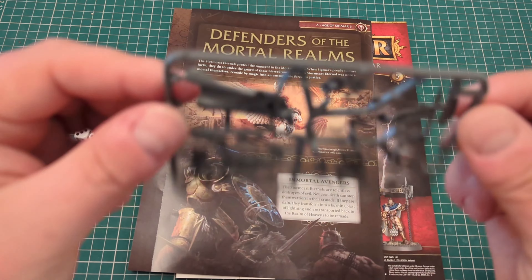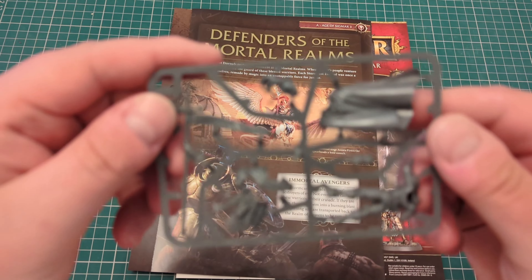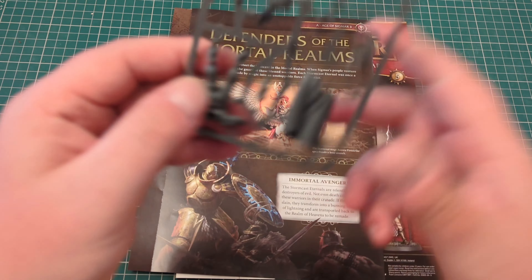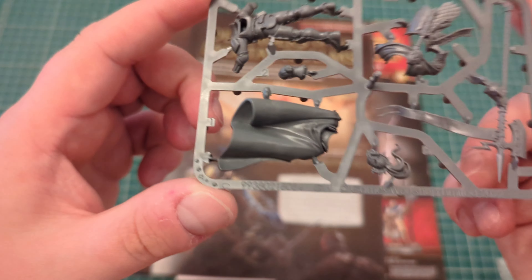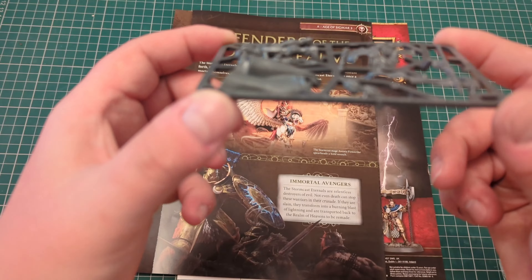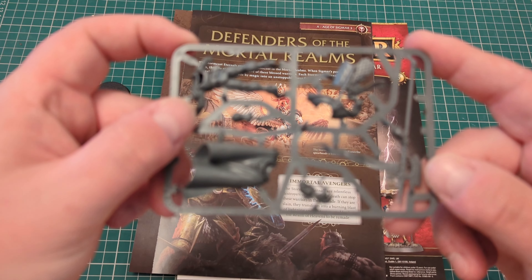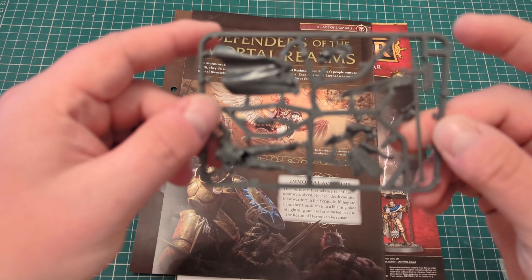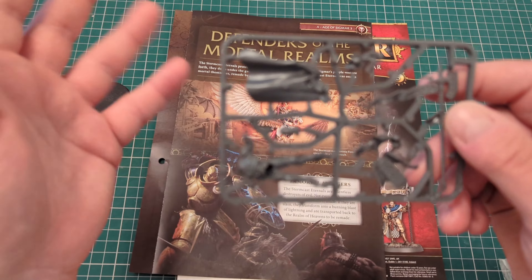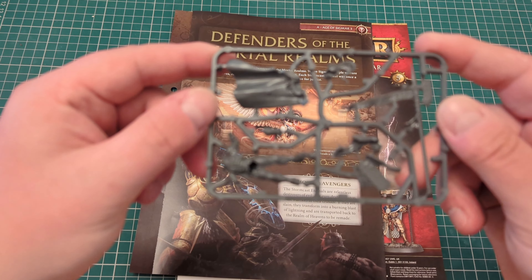I don't think I'll be building this one this time, because it's a unique model — I might hold off for a bit, so I won't be doing a speed build for this one. But if you'd like to see me build it, let me know in the comments. If you've got any questions about anything else, let me know in the comments. Like and subscribe — I'll see you for the next magazine. Much love.